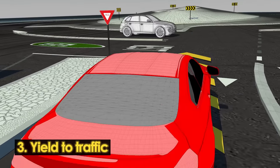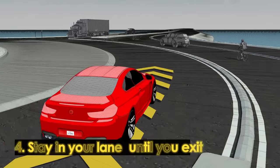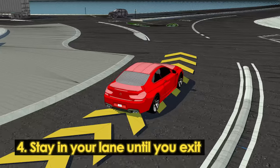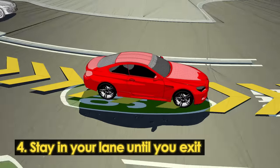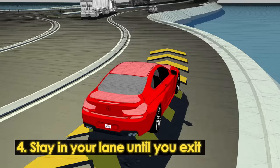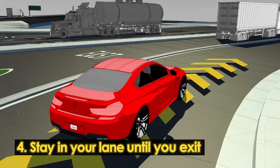Be sure to yield to traffic already in the roundabout before entering. Once inside, stay in your chosen lane. The lane dividers are an intentional feature designed to reduce collisions and sustain efficient traffic flow. Finally, follow your lane to exit in your chosen direction.